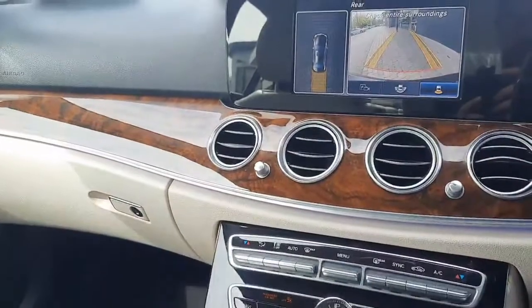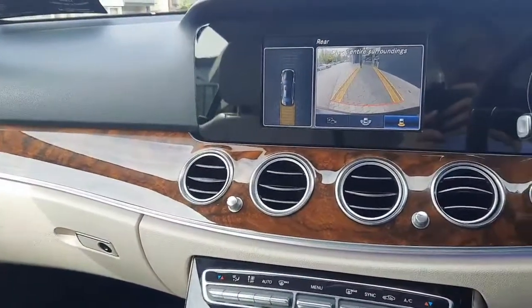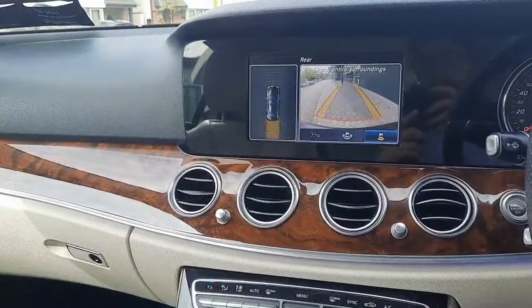Folks, if you have any more questions about this vehicle please don't hesitate to give myself Sean a call, or the rest of the Brady's Mercedes-Benz sales team. Thank you.